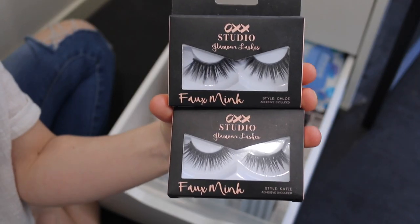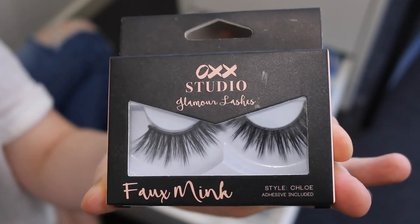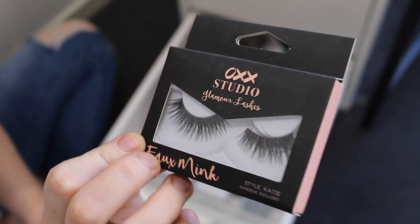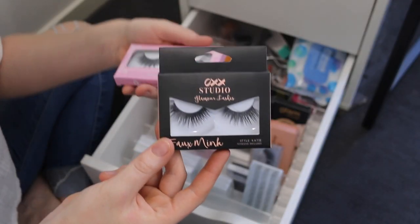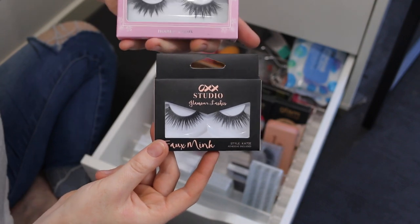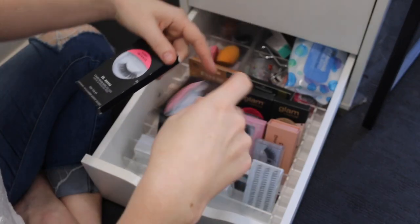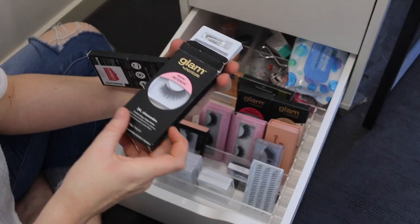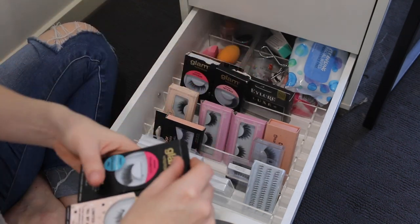These lashes are from Kmart and I actually had high hopes for them because they look really nice, but I really struggled to get them on — the band just wasn't flexible enough. I think I'll get rid of this style but I might keep this style because they remind me a lot of these ones by House of Lashes. These ones are by Glam by Manicare — you can pick them up from Chemist Warehouse. I've got a few pairs and I've worn them a bunch of times.